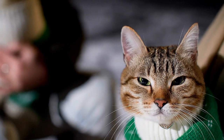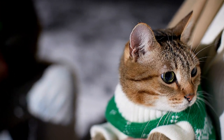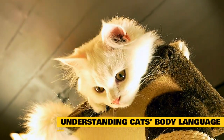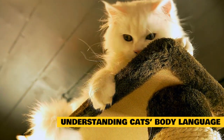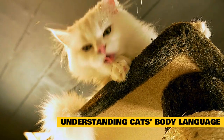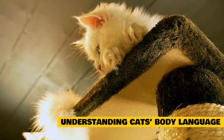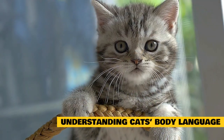Whether you're a first-time cat owner or have a long-term feline friend, there will be times where you wish you could know what your cat is thinking. Sometimes you might wonder about a change in your cat's behavior and what that could mean, or would like to know how you can tell if your cat is happy. Although cats might seem hard to read, there are lots of telltale signs that will give you an insight into what your companion is thinking and what kind of mood they're in.